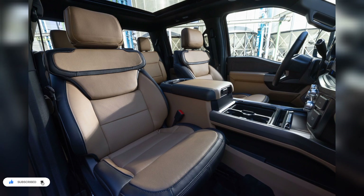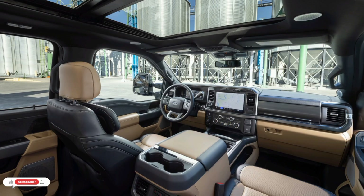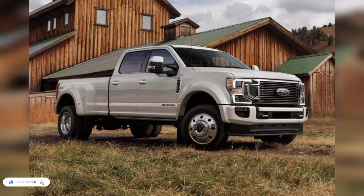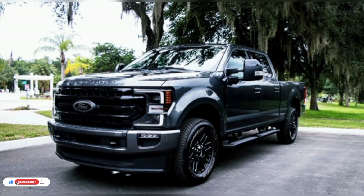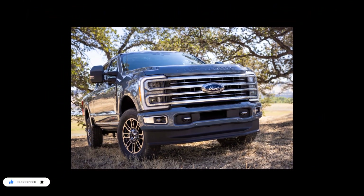The base XL trim comes with an 8.0-inch infotainment screen, while more expensive models get a larger 12.0-inch display. A reconfigurable 12.0-inch digital instrument cluster is also available. Ford has also integrated a 5G Wi-Fi hotspot as well as fleet management software and onboard telematics to help businesses keep track of their truck's location and help operators stay on top of maintenance. All models come with a Bang & Olufsen audio system — a 40-watt, 8-speaker setup is standard, or a 1,080-watt, 18-speaker system is optional.